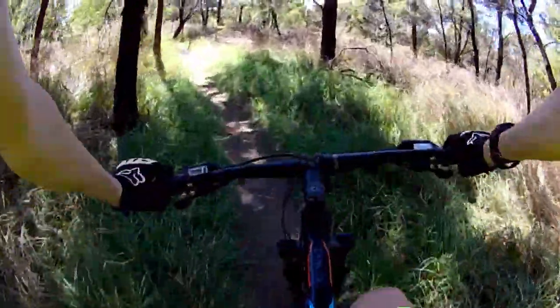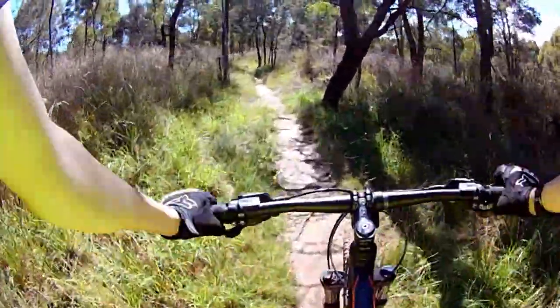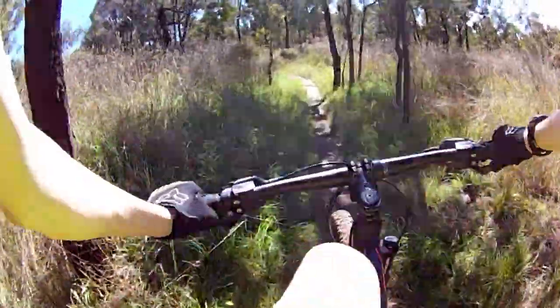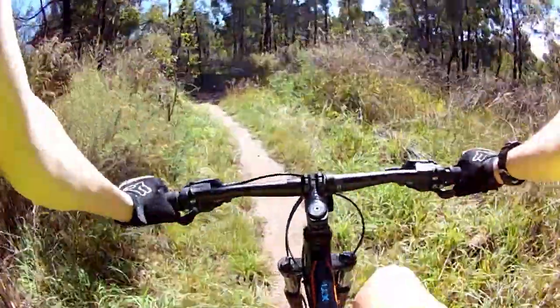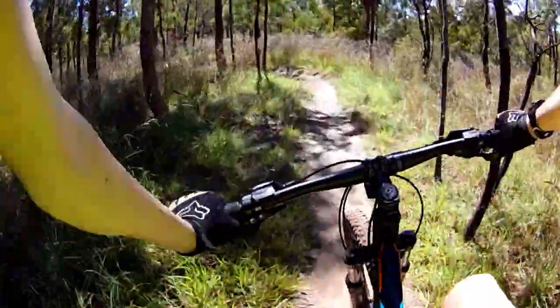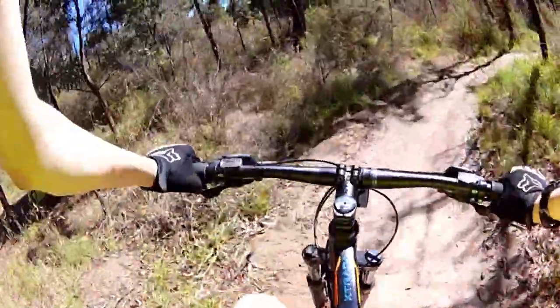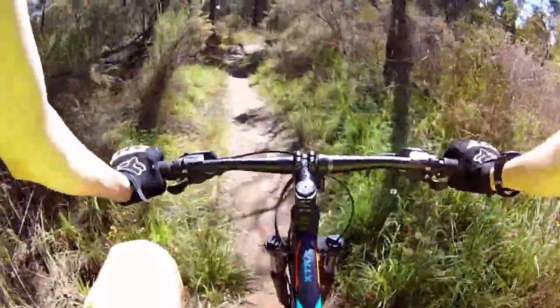A bit of a jump if you can use that. Yeah, nice speed. Keep going along here - lovely day. Around that fat berm, it's more of a corner than a berm. Around that berm - both kind of flat.